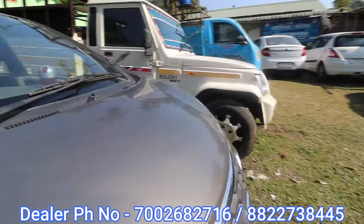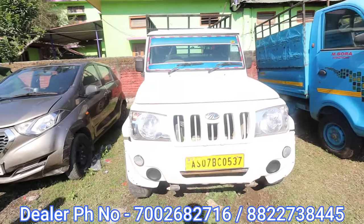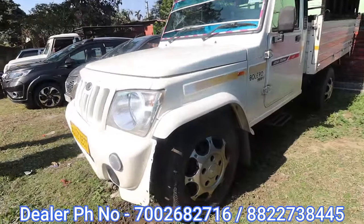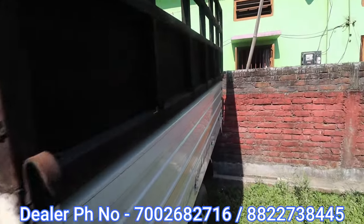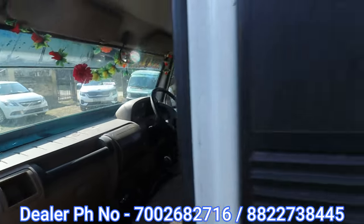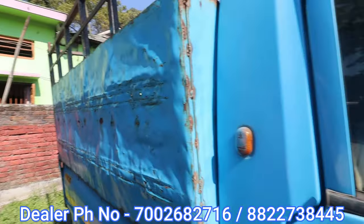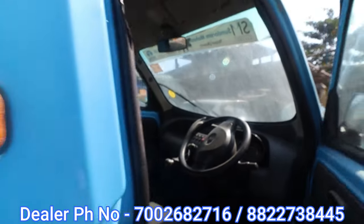Next is Bolero Pickup 1.3T. Extra strong. The asking price is 6 lakh 95,000. Tata Ace Zip — the asking price is 10 lakh 50,000. Okay, so 1 lakh 5,00,000 — you can buy this car.